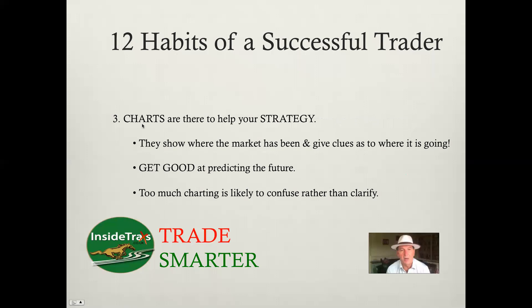Charts are extremely important. I have several videos out on the channel about charts and how they can help you — they are there to help you with your strategy. If you're looking to follow the money, you're looking for a breakout strategy and the chart should be able to tell you when that breakout has happened. They show you where the market has been, but they also give you clues as to where it's going to go. Get good at predicting the future from what you see in your charts. But don't get so confused by taking on everybody's charts and software — pick the charts that help you understand the market and support your strategy.